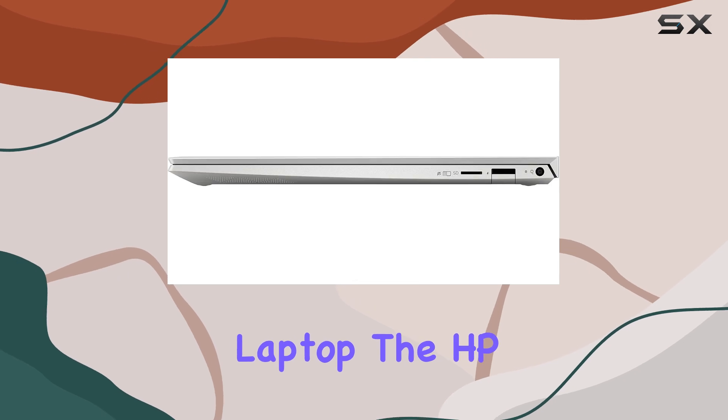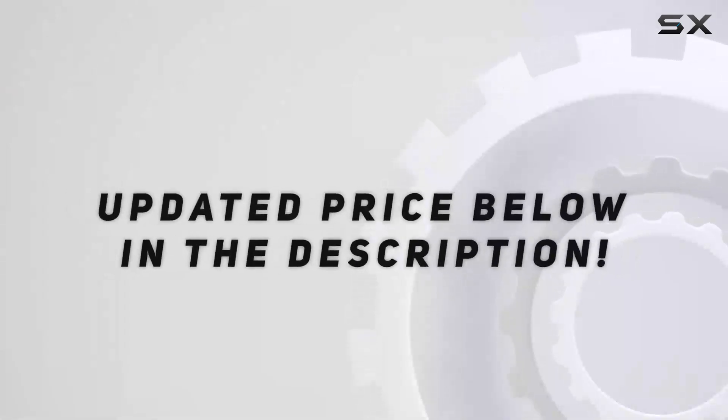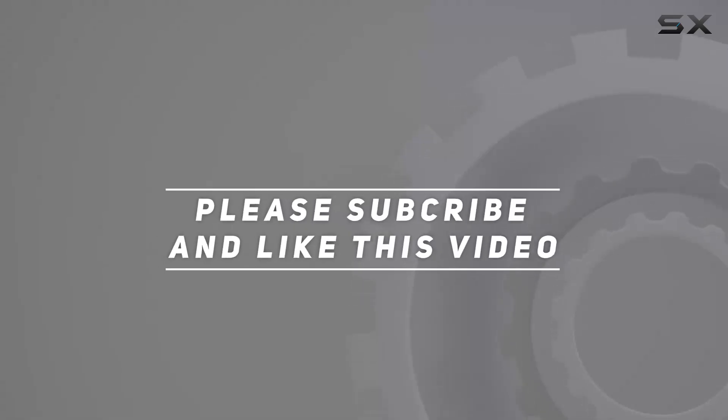So if you're in the market for a reliable and stylish laptop, the HP ND is definitely worth considering. Check out the video description for updated pricing, and thank you for watching this video!